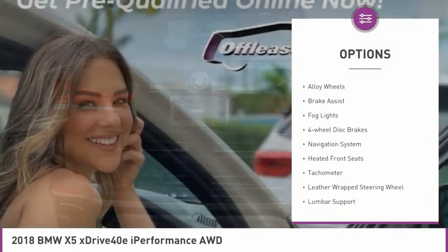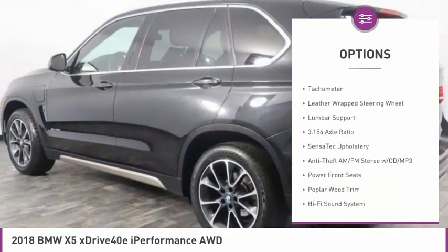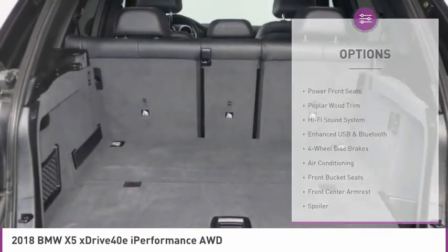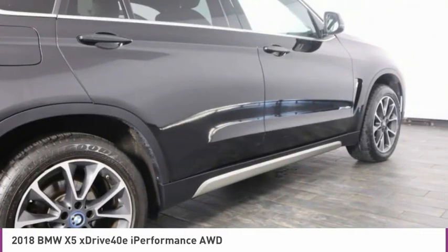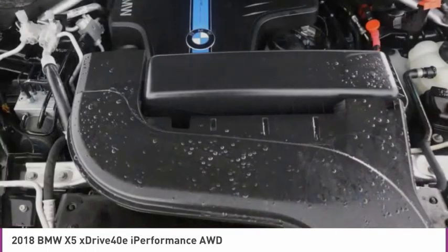Electronic stability control, alloy wheels, brake assist, fog lights, four-wheel disc brakes, navigation system, heated front seats, tachometer, leather-wrapped steering wheel, lumbar support. Your new ride is just a phone call away.